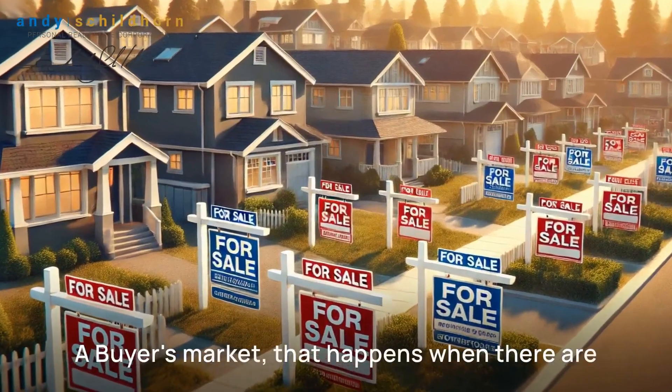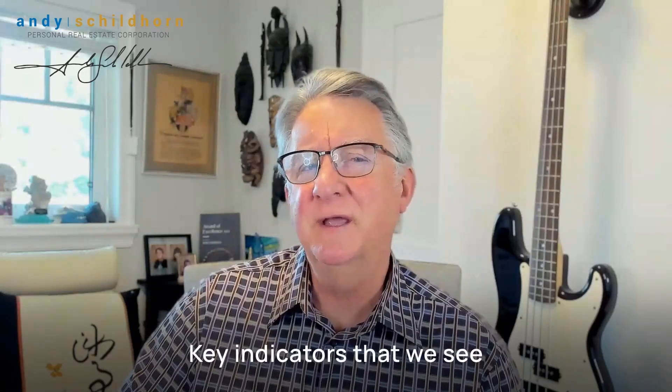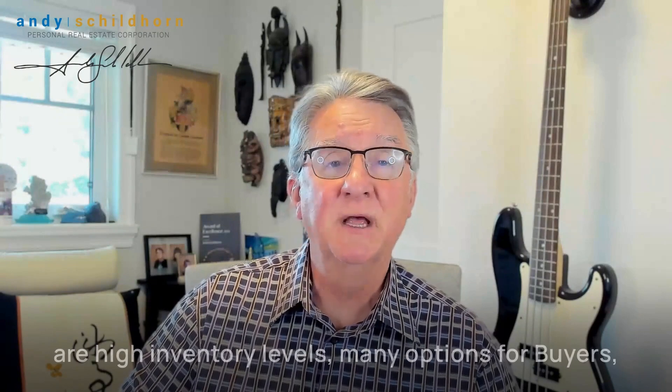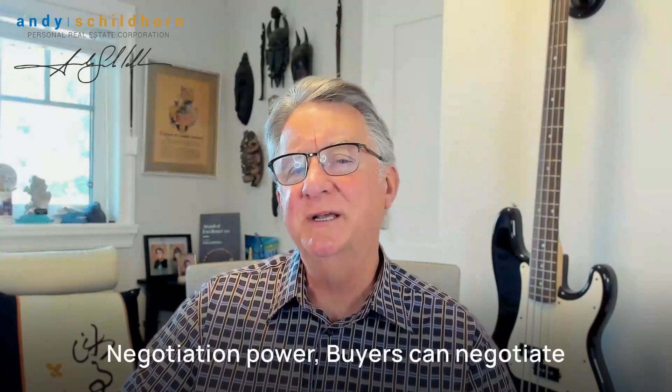A buyer's market happens when there are more homes for sale than there are buyers. Key indicators that we see are high inventory levels — many options for buyers — longer days on the market, meaning homes sit longer before being sold. Lower prices, less competition, drives pricing down. And negotiation power — buyers can negotiate better deals.